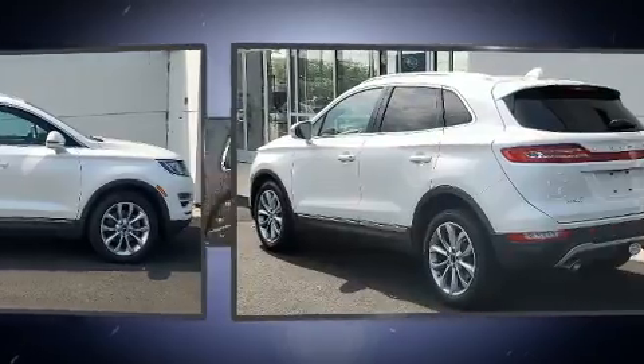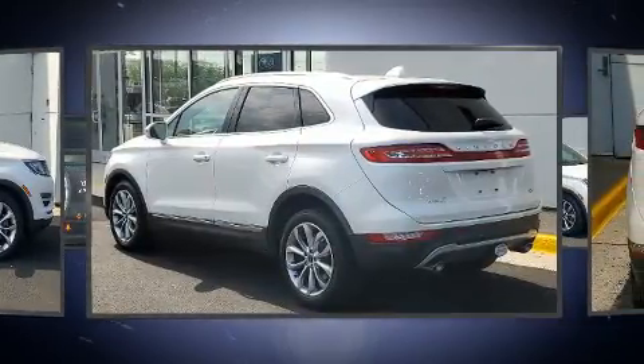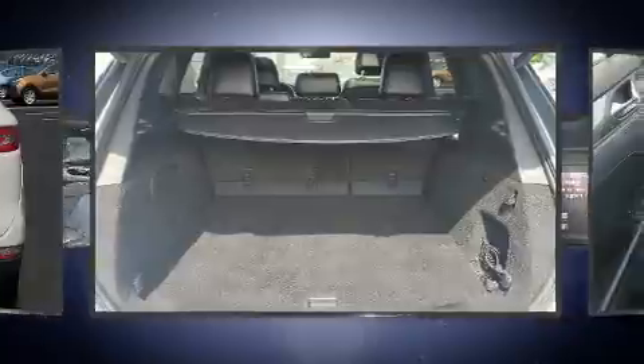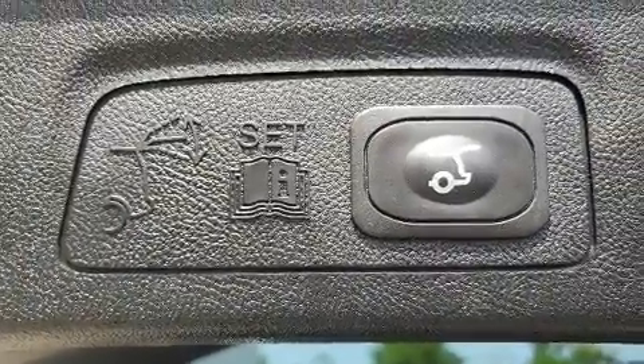Lincoln prioritized practicality, efficiency, and style by including variably intermittent wipers, power front seats, a built-in garage door transmitter, automatic temperature control, heated door mirrors, a power rear cargo door, and seat memory.